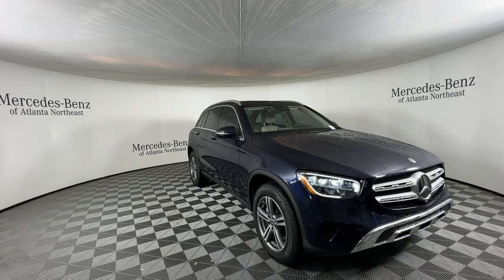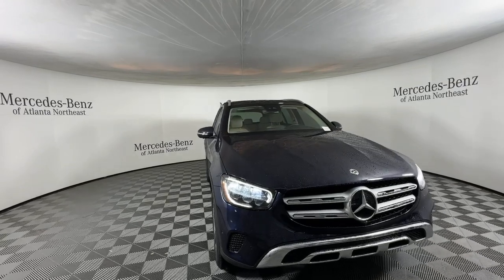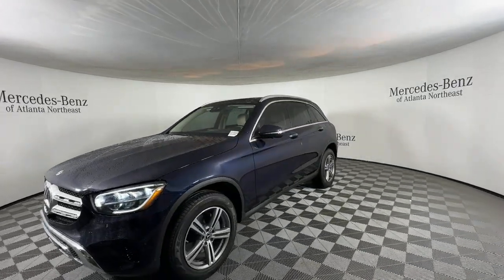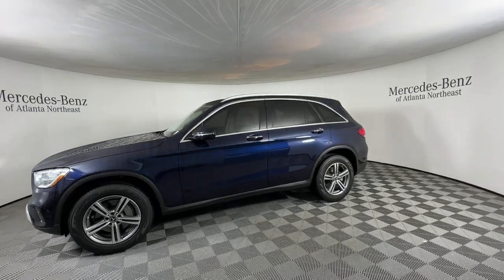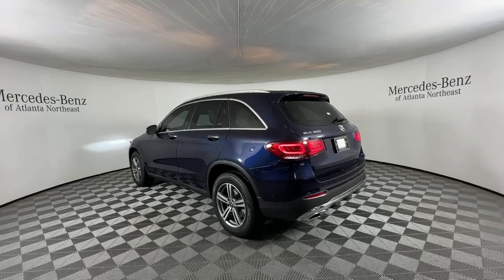Get acquainted with the 2022 Mercedes-Benz GLC. This vehicle is an outstanding buy with fewer than 25,000 miles on the odometer. Enter the artful world of premium luxury and muscular performance when you take the wheel of this GLC 300.